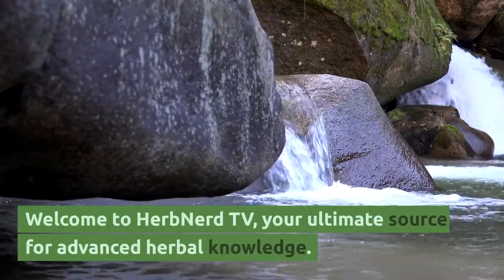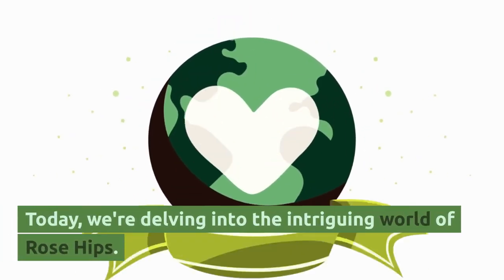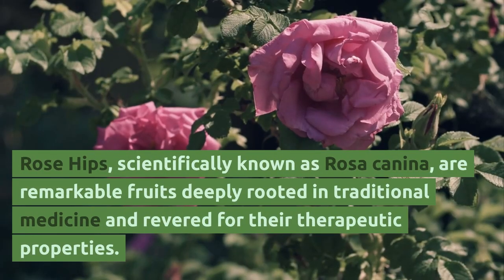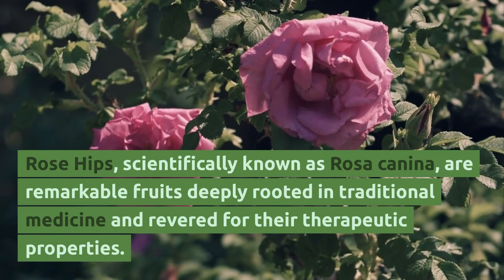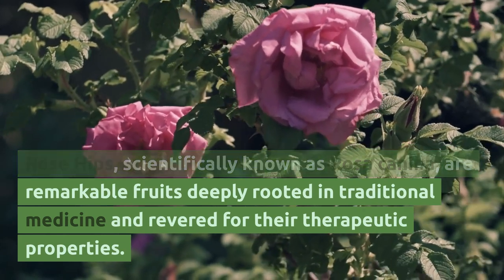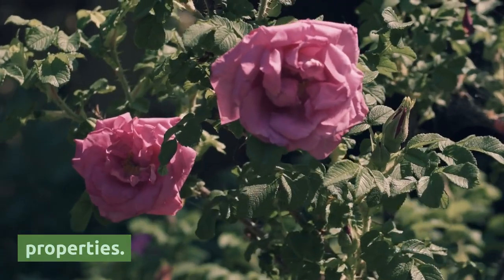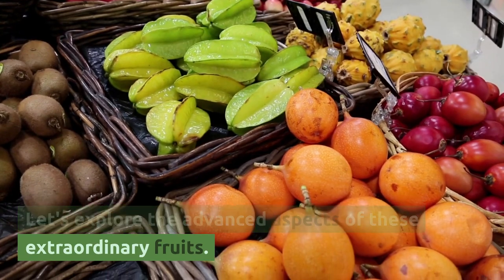Welcome to Herb Nerd TV, your ultimate source for advanced herbal knowledge. Today, we're delving into the intriguing world of rose hips. Rose hips, scientifically known as Rosa Camina, are remarkable fruits deeply rooted in traditional medicine and revered for their therapeutic properties. Let's explore the advanced aspects of these extraordinary fruits.